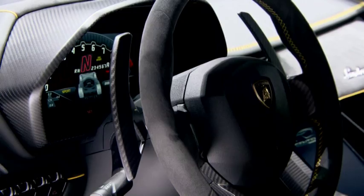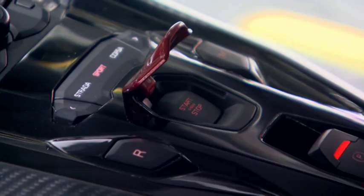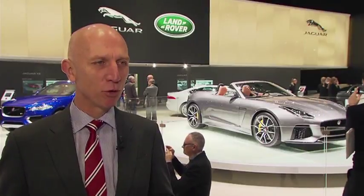We are going to produce 20 units as a coupe like this one, and also as a roadster we are going to produce only 20 units.